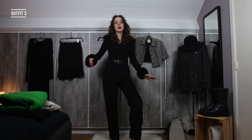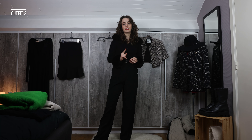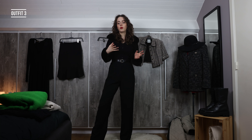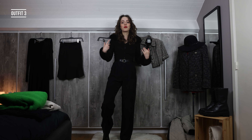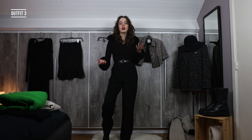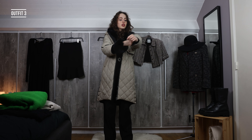Here we have outfit number three. I'm keeping the pants on and I switched the sweater for this vest — I really love this fluffy detail. For this outfit I also changed my lipstick. Lipstick is my favorite way to change up my look. On a daily work basis I don't have the energy for a full face of makeup, so I do my eyebrows and my lipstick. When I'm wearing all black I'll add a fun lipstick to brighten up the look.